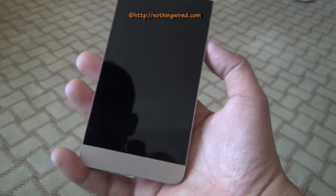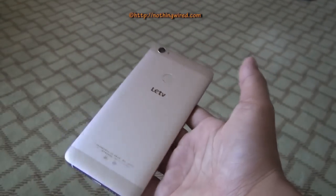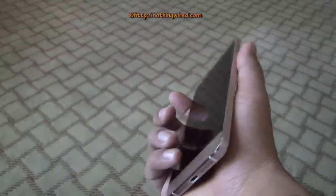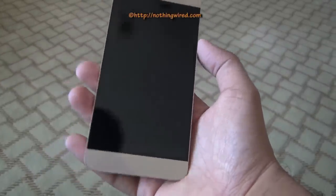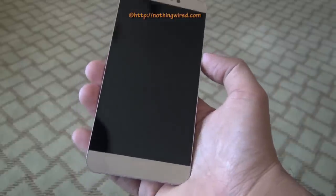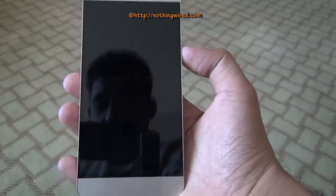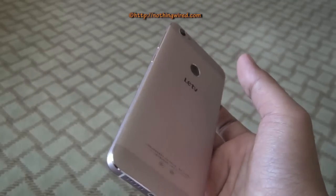Hey guys, today we have with us the brand new Le 1s smartphone from LeTV. This is the new smartphone launched by the company here in Beijing, China. This smartphone delivers many attractive features at a budget price and aims to compete with flagship devices.